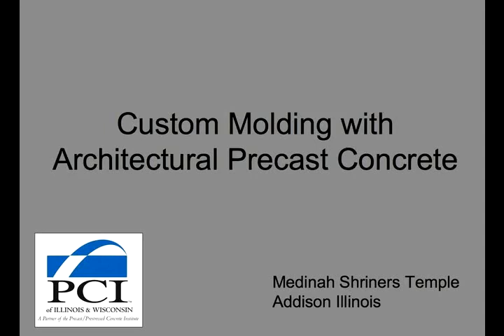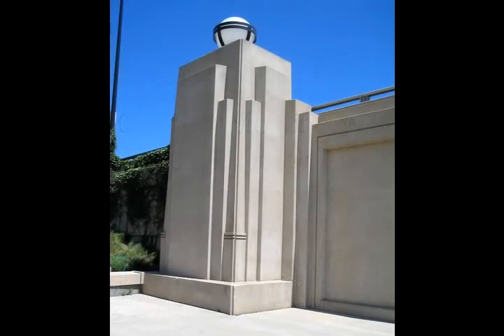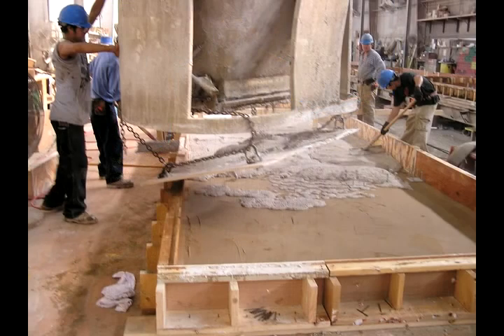One of the beauties of working with architectural precast concrete is its ability to meet the needs of the designer. The word concrete is synonymous with hardness, yet the product is fluid when first mixed. Concrete has no intrinsic form, so it must be molded, shaped, and textured by skilled architectural precasters.